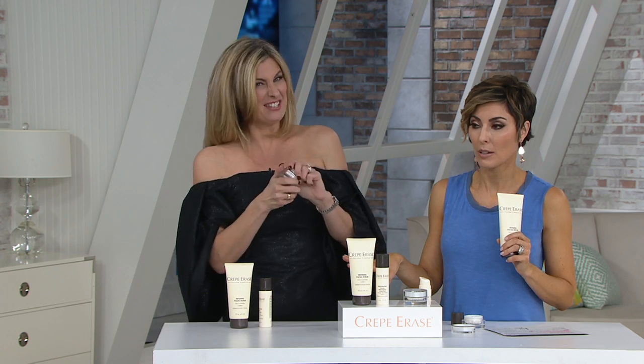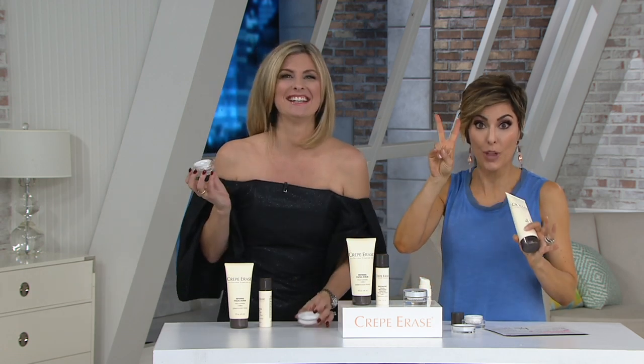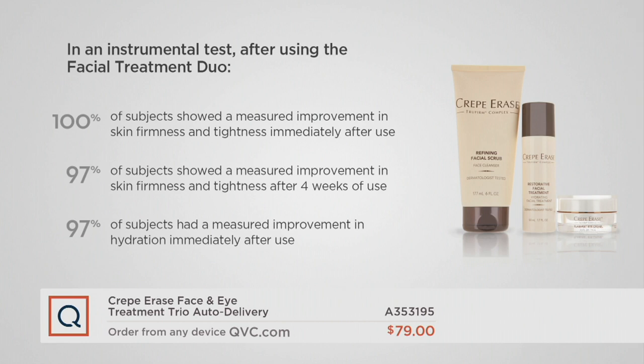We do have studies standing by. Let's do studies real quick before we move into eye. So there's a trio, but this is a study using that facial treatment duo. Everything with the Crepe Erase brand — we do clinical testing, we do studies, we do measured studies. 100% of subjects showed a measured improvement in skin firmness and tightness immediately after use. That's 100%. 97% of subjects showed a measured improvement in skin firmness and tightness after four weeks of use. And 97% of subjects had a measured improvement in hydration immediately after use.